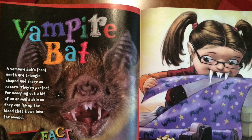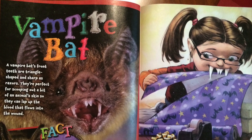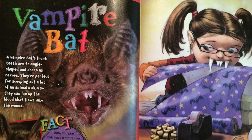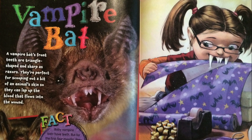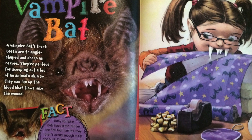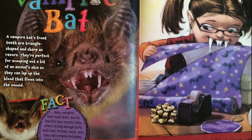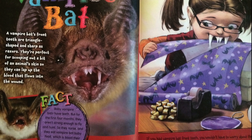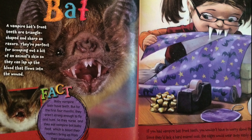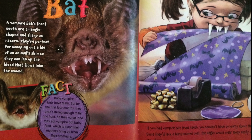A vampire bat's front teeth are triangle-shaped and sharp as razors. They're perfect for scooping out a bit of an animal's skin so they can lap up the blood that flows into the wound. Baby vampire bats have teeth, but for the first four months, they aren't strong enough to fly and hunt. So they nurse and eat vampire bat baby food, which is blood their mothers bring up from their stomachs. If you had vampire bat front teeth, you wouldn't have to worry about them chipping. Since they'd lack a hard enamel coat, the edges would wear away easily and always stay sharp.